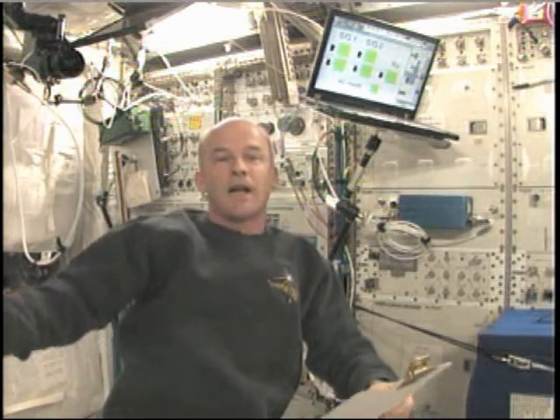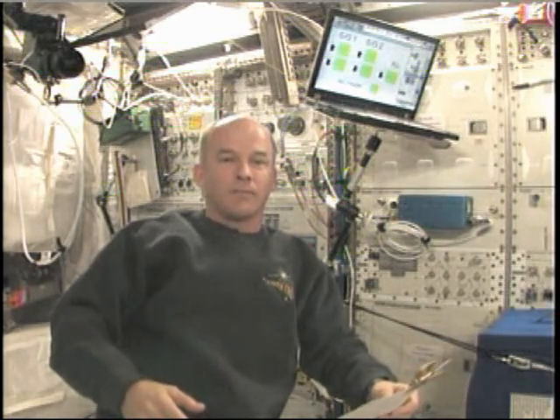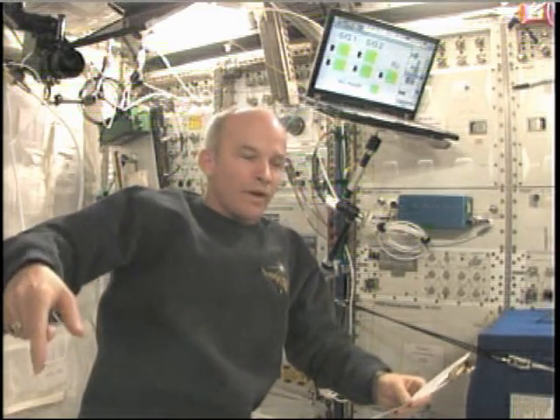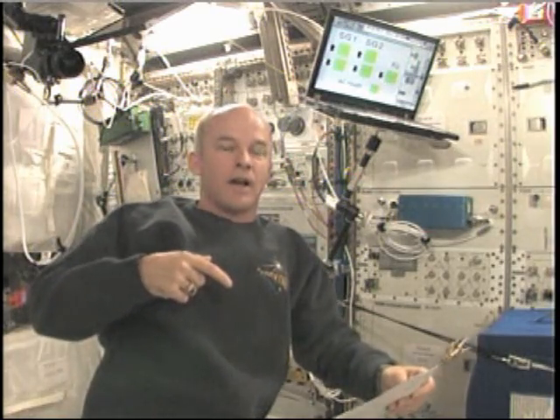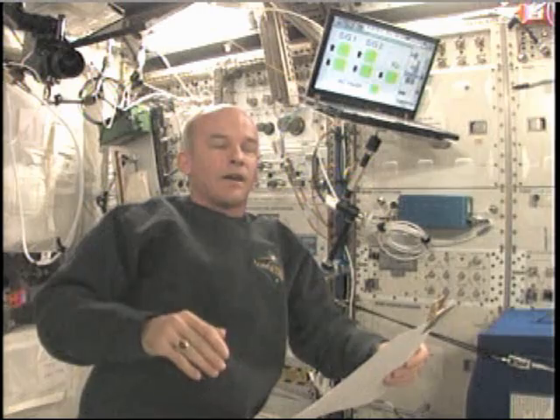Well, the shuttle docks to the space station at the very forward end. But because the forward end of the space station is more vulnerable to debris hits from micrometeorites and other debris in orbit, after docking we actually rotate the space station-shuttle stack around 180 degrees so that the space shuttle is at the back end and the Russian segment is leading in the velocity vector. That adds protection for the shuttle's thermal control system for the return to Earth.